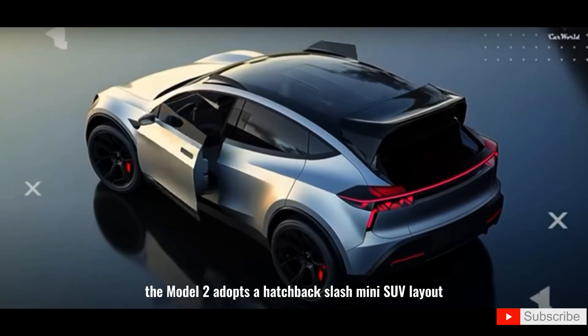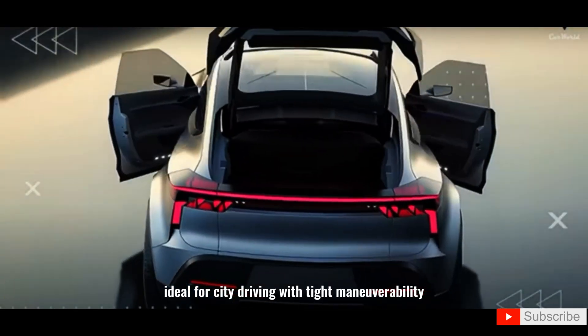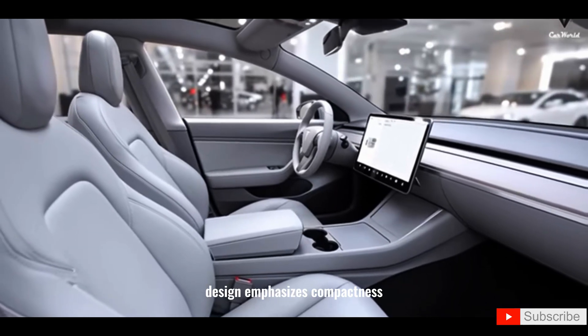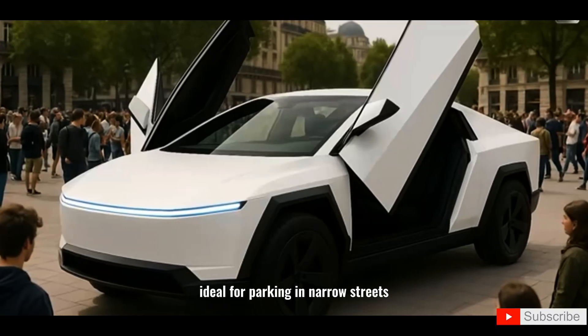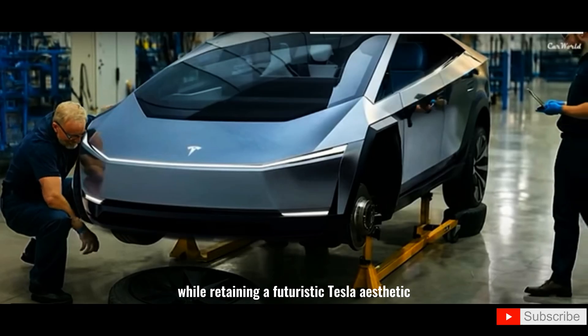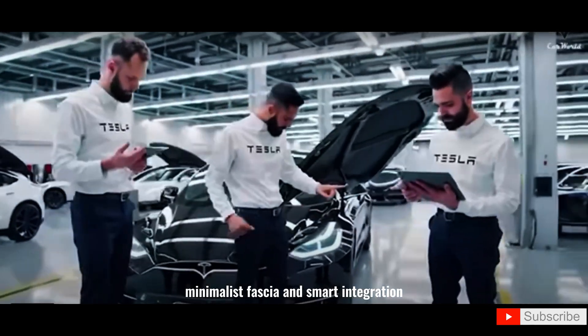The Model 2 adopts a hatchback/mini SUV layout, ideal for city driving with tight maneuverability. Design emphasizes compactness, ideal for parking and narrow streets, while retaining a futuristic Tesla aesthetic featuring clean lines, minimalist fascia, and smart integration.